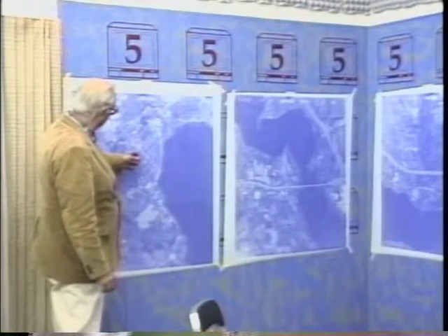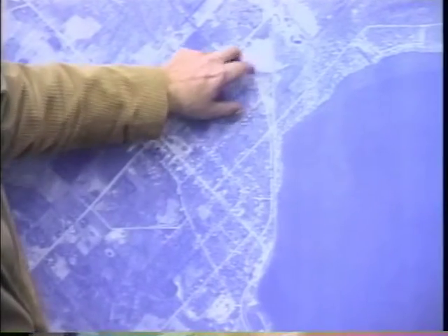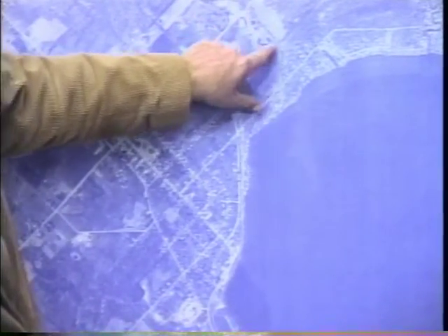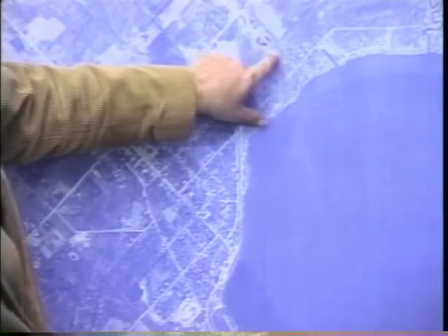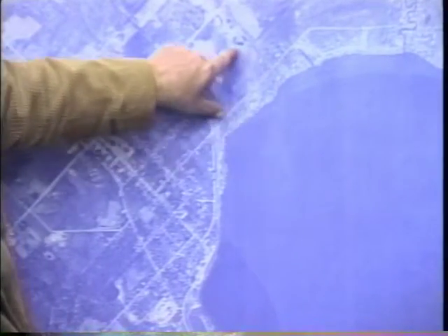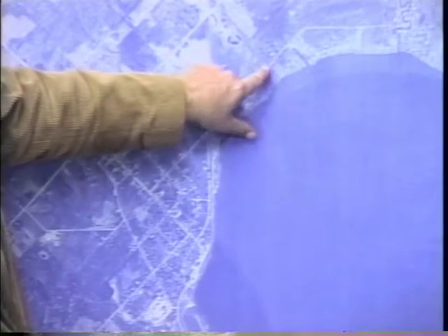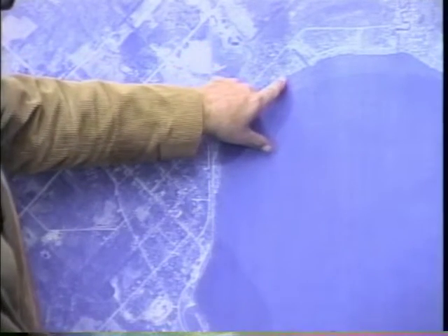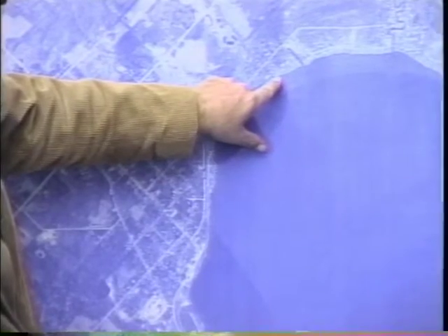Here's the village of Mayville, here's the New York State Department of Transportation, and the Chautauqua malted milk plant with its ponds. This has a very interesting history because this little inlet, at one point, was responsible for 28% of the phosphorus loading of Chautauqua Lake.